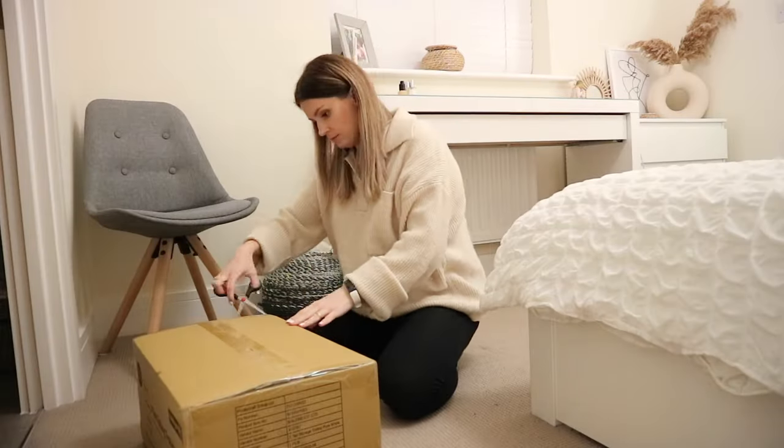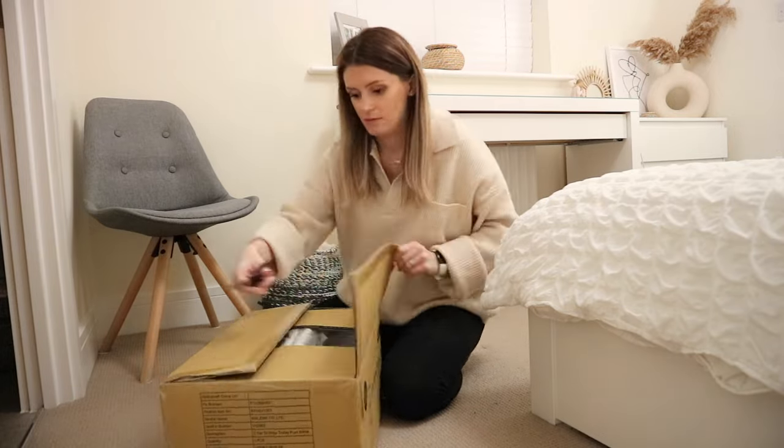I'm also going to take you downstairs to show you a few bits we've set up there to prep for baby's arrival. My nesting is in full blown mode — I've been going around the house tidying, decluttering, and cleaning. I have so much less energy; everything feels so much heavier because I'm so heavily pregnant, but I just have this urge to clean and get everything ready.